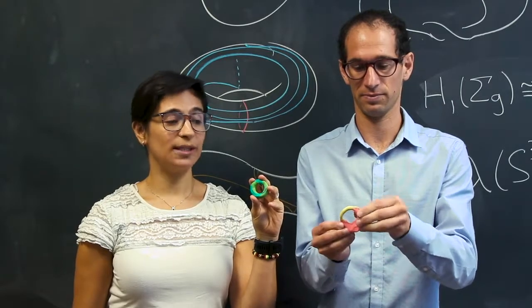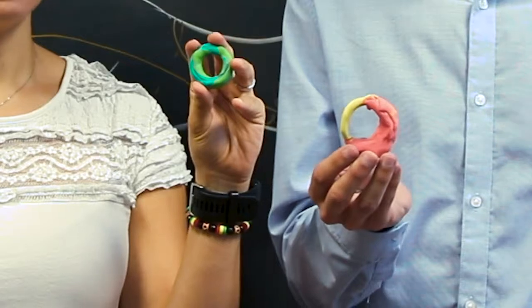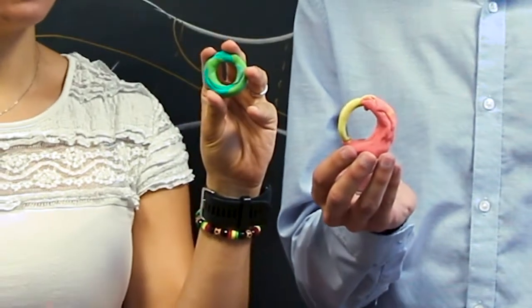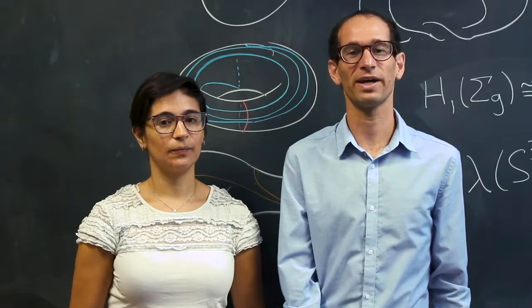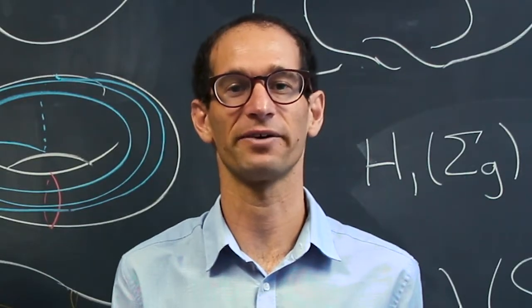In topology, which is the mathematics of shape, the donut and coffee cup are considered to have the same intrinsic shape. What about finding the shape of the universe, or the right shape of DNA to kill off a virus?